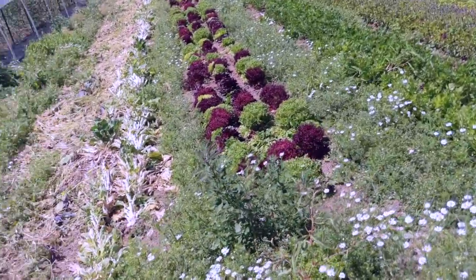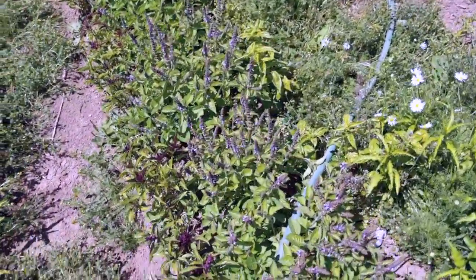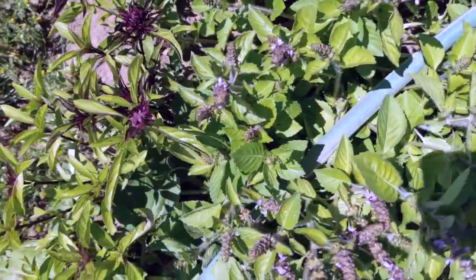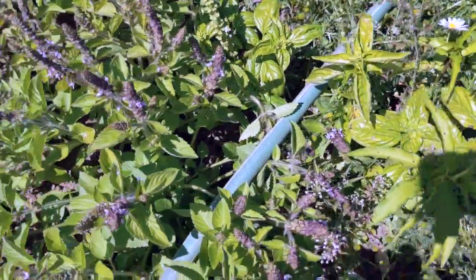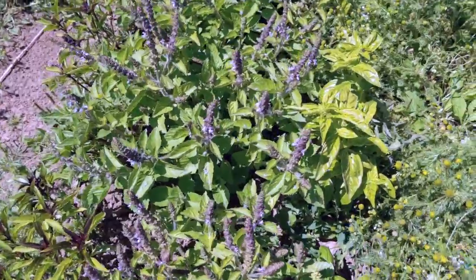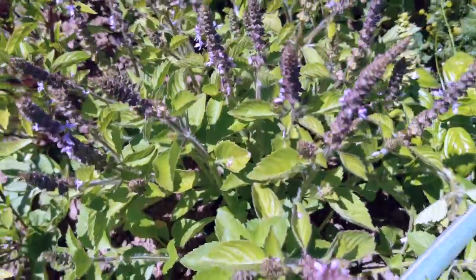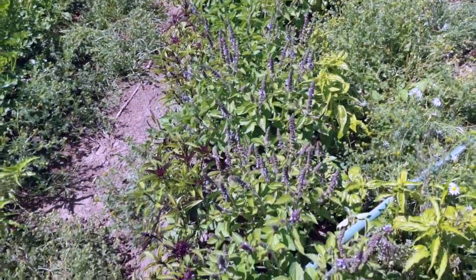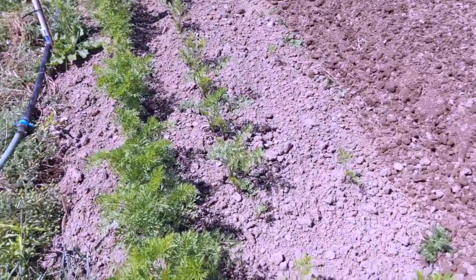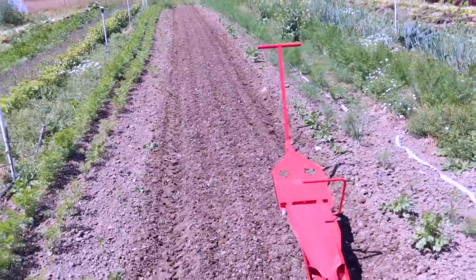We've got our lettuce and our parsley. Gorgeous basil — this year we decided to go for three different kinds. On the right is our genovese, on the left is our Thai, and in the middle is sacred basil. And then carrots hanging out over here, getting ready to transplant pretty soon.